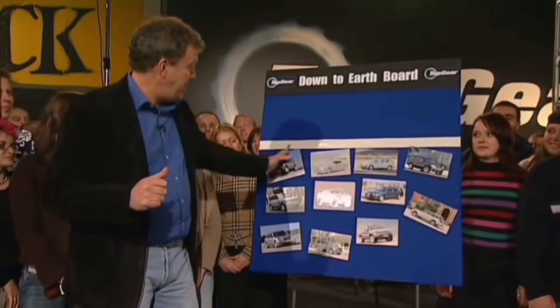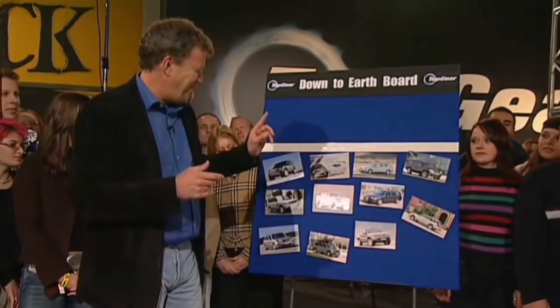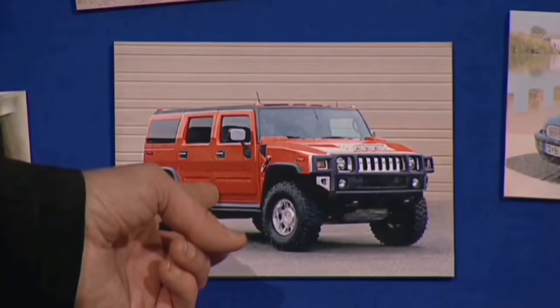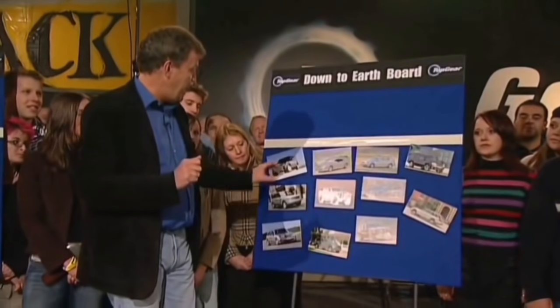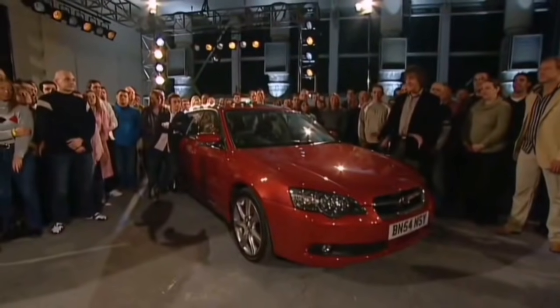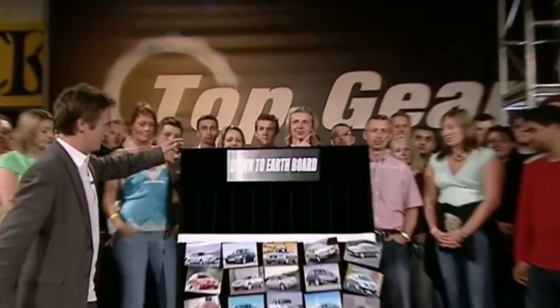Obviously, you need to have a lot of space for the stereo and the trunks and so on, but the most crucial thing — vital — is don't buy a flash car. You're just going to get bullied. We've driven all of them and we think the two best are the Land Rover Discovery and the Subaru Legacy Spec B. We've got one here, and for that reason we have, over here, the Top Gear Down to Earth Board.